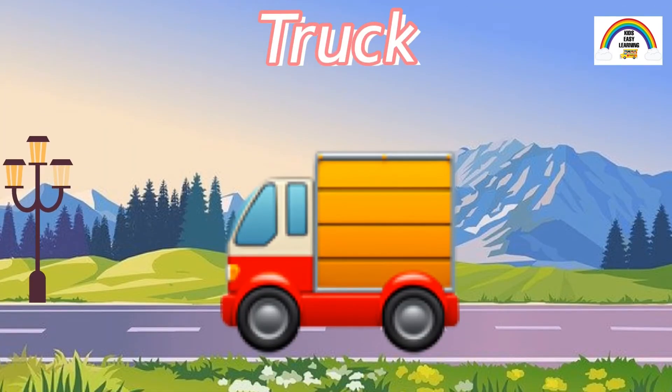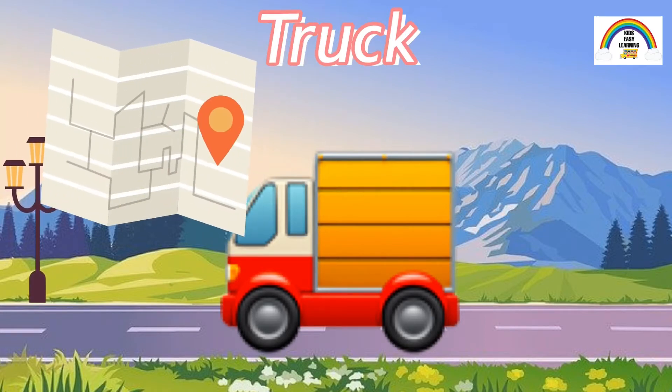This is a truck. A truck has four big wheels. Trucks usually have a lot of storage space at the back to transport goods from one place to another.